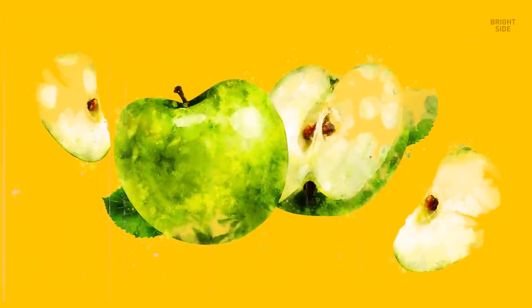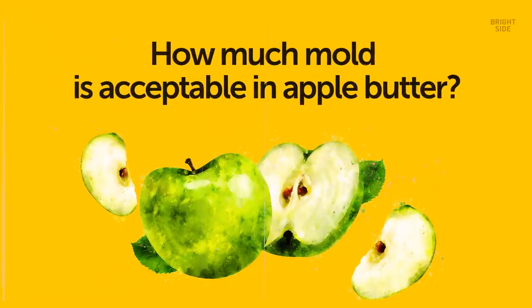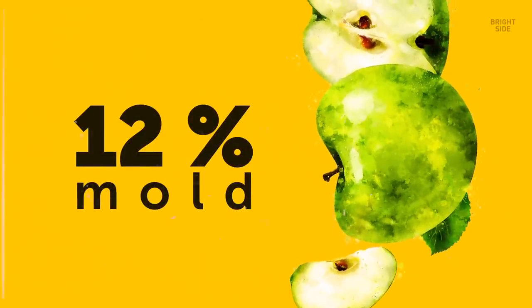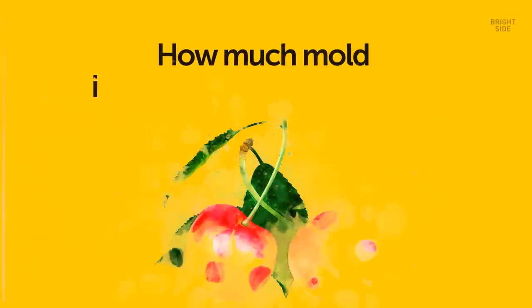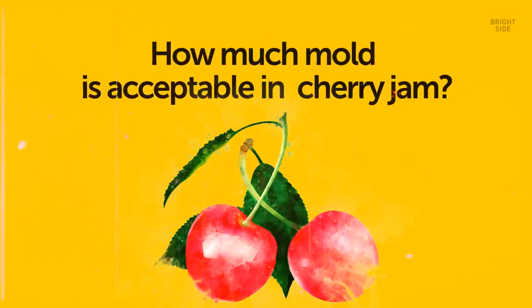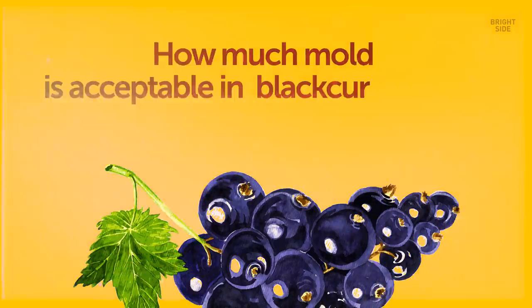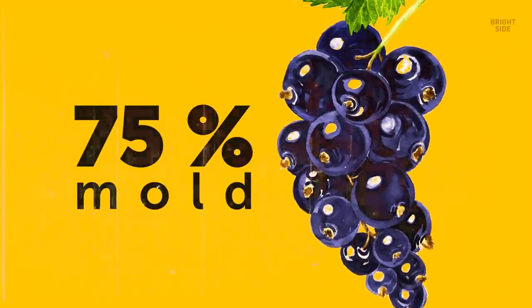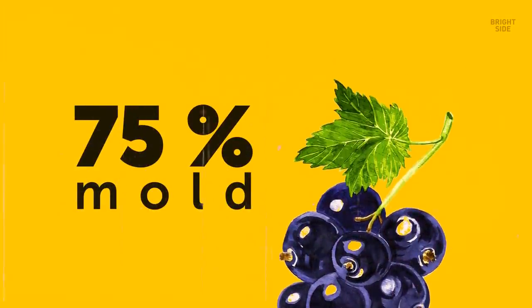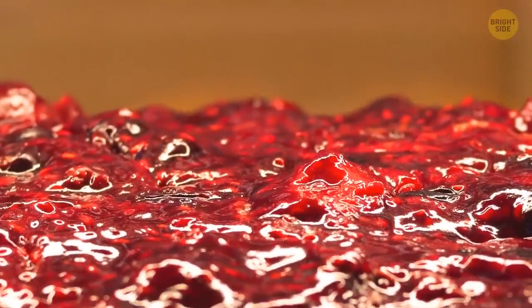Let's check your intuition. Question 1: how much mold is acceptable in apple butter according to the FDA? Not that much, actually — 12% mold is acceptable. Question 2: how much mold is okay for cherry jam? Things are getting stinkier, as 30% mold is okay for cherry jam. And what about black currant jam? 75% moldy black currant jam is FDA approved. I don't think I'm going to eat peanut butter with black currant jam ever again.